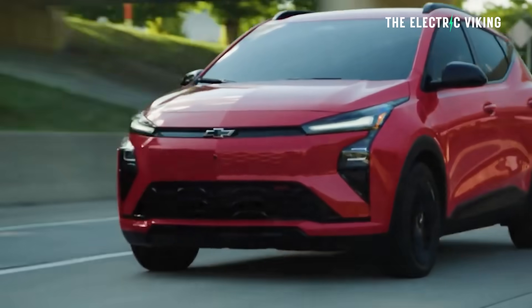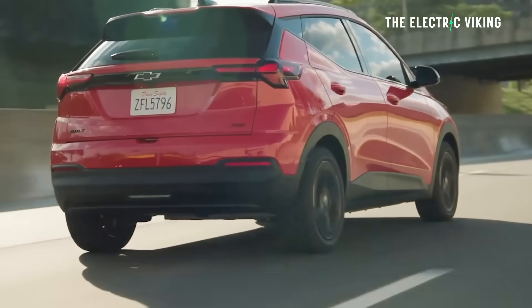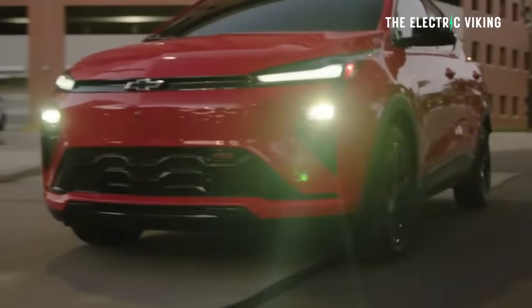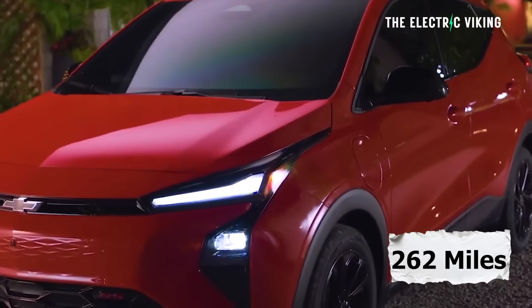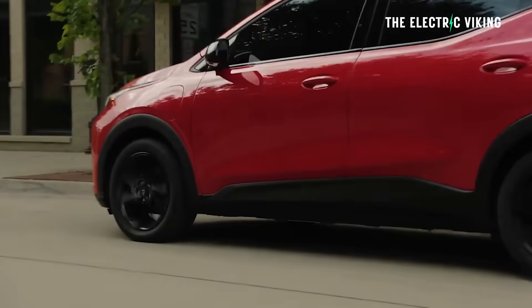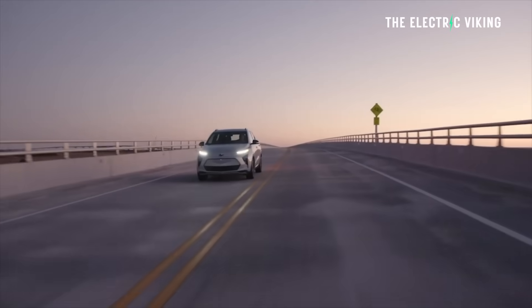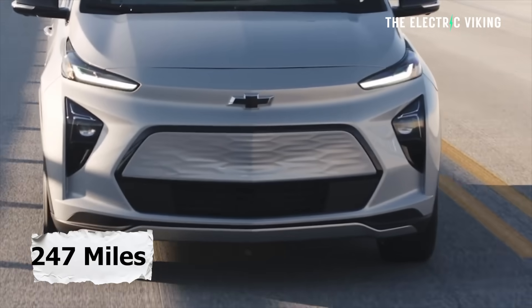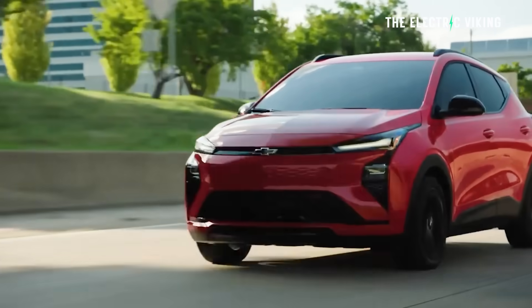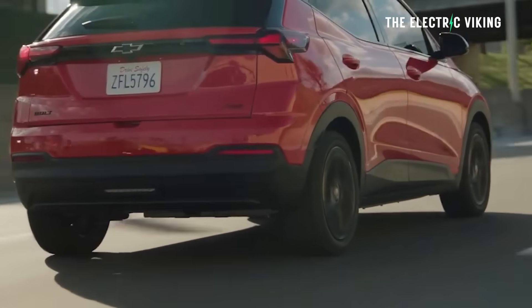Chevrolet introduced the 2027 Bolt last fall and has now revealed the full car and full details. The EPA real-world range is 262 miles — that's 422 kilometers — more than GM's estimate of 255 miles or 410 kilometers. The previous Bolt was rated at 247 miles, so this is 15 miles more range than the previous generation.